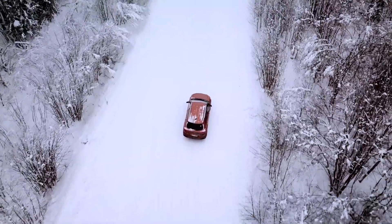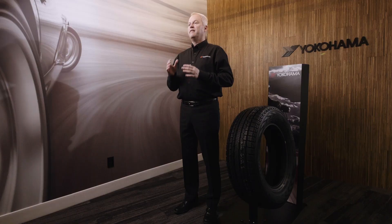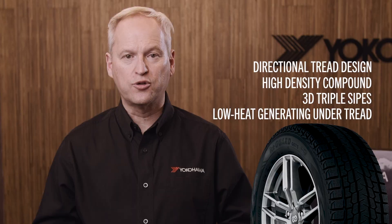The combination of ice and snow traction, low rolling resistance, and resistance to wear makes for a quieter ride. The G075 is equipped with the all-new directional tread design, high density compound, and 3D triple sipes with all-new low heat generating under tread.